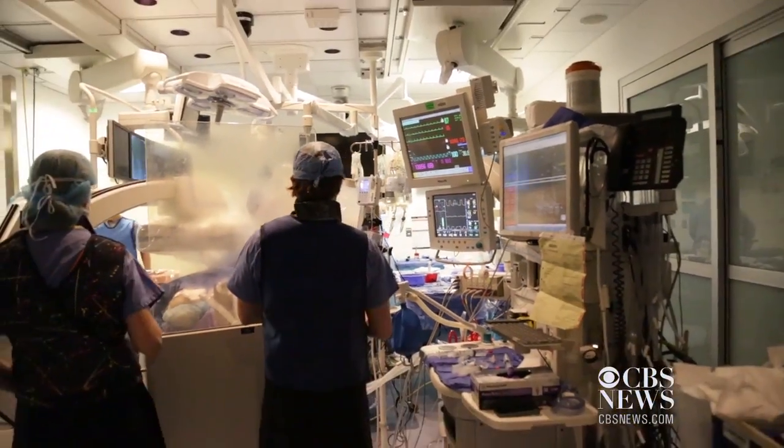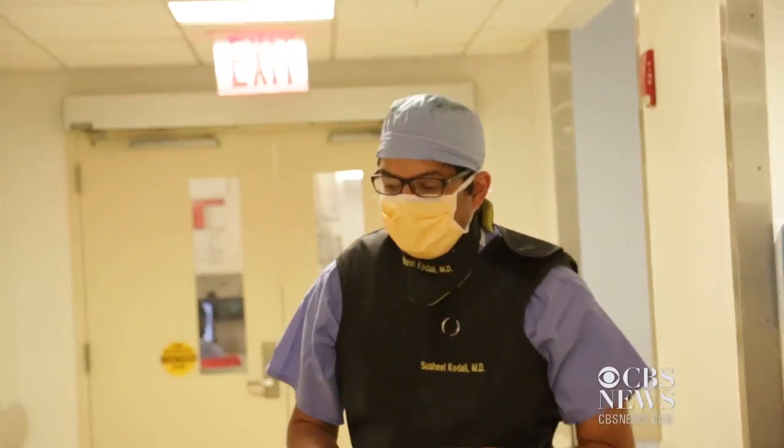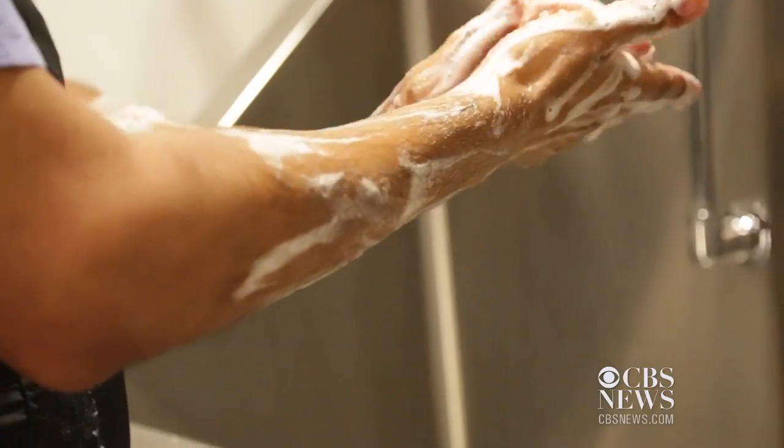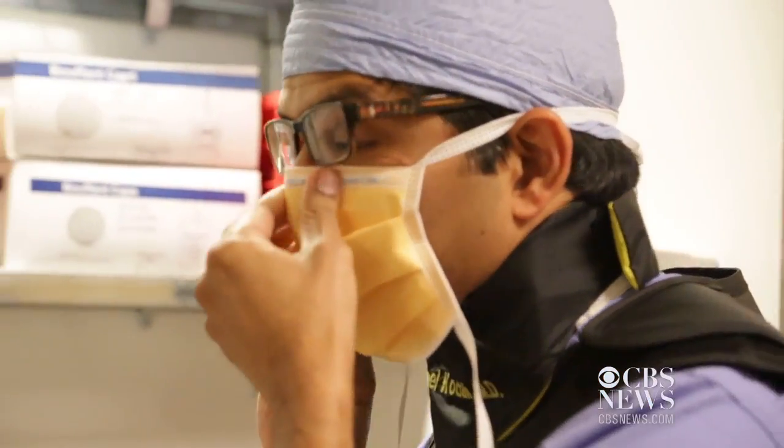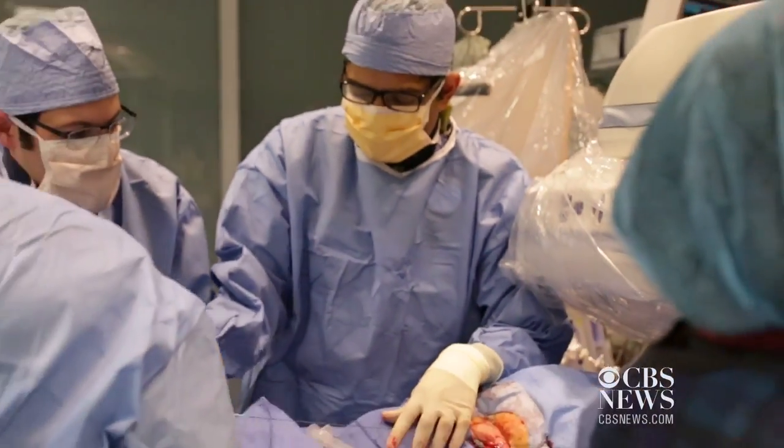TAVR was first done in France 12 years ago. It's only available at a handful of hospitals in America today, but doctors like Sushil Kadali are confident continuing improvement of the technique will soon change that. One of the keys to this procedure is imaging.